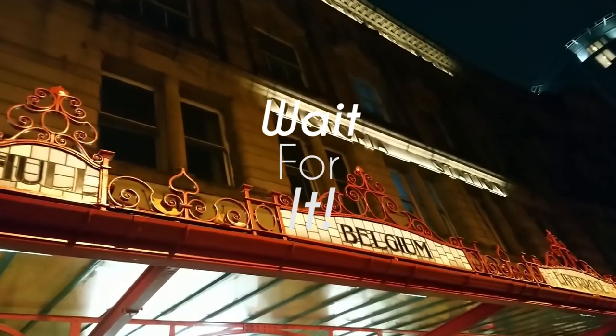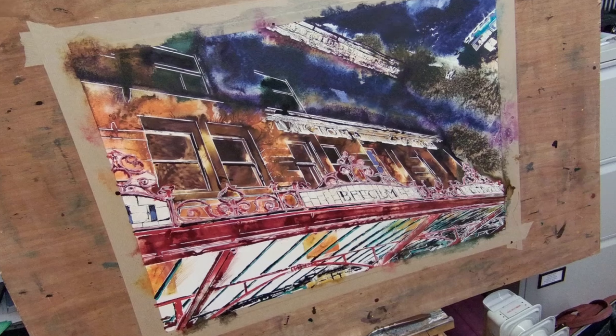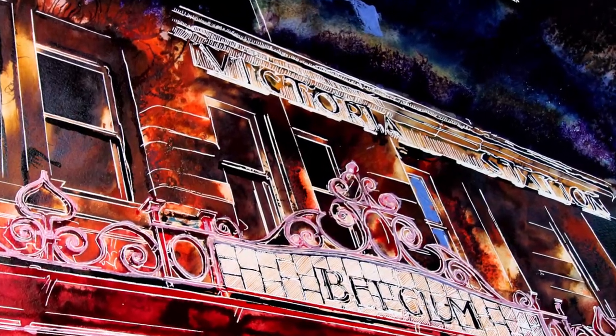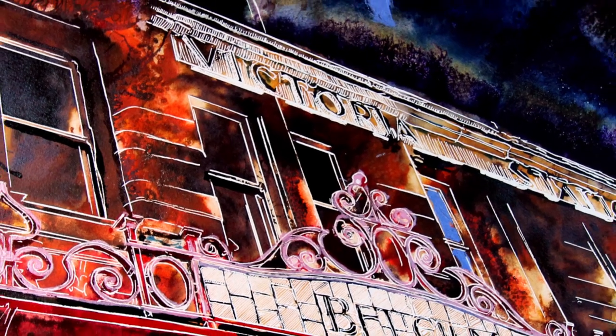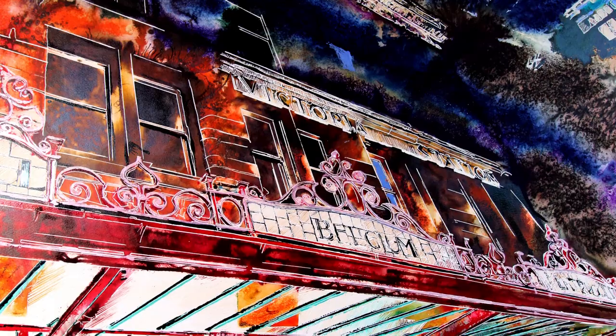And now the moment we've been waiting for — the final reveal. So there you have it, we've taken a little journey through the painting process. It's fascinating to reflect on how this historical site still impacts local culture and how artists continue to draw inspiration from it, whether it's through painting, photography or other art forms.